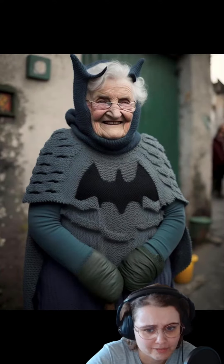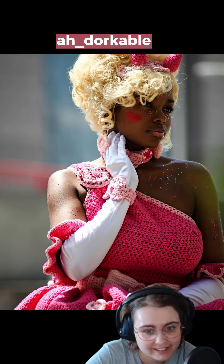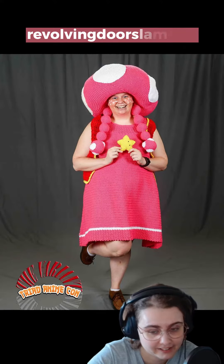I find this to be counterintuitive for a brand that's trying to sell physical yarn, and it's even more important to support real artists who are creating amazing things in the fiber world.